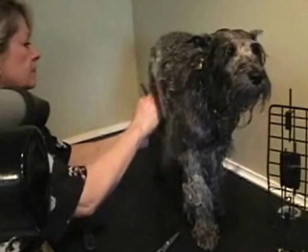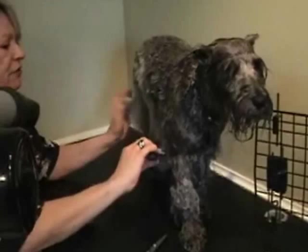The most difficult thing about grooming a miniature schnauzer is the de-matting. You have to be very careful because under a mat there can be a hot spot, and a hot spot can turn into a sore. When the dog goes home and starts chewing or digging at it, they have serious problems.